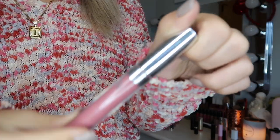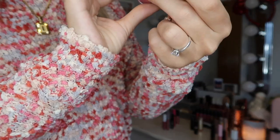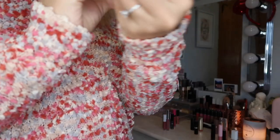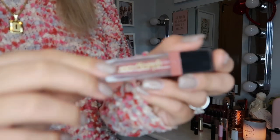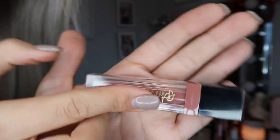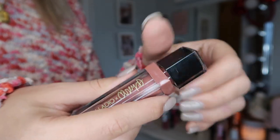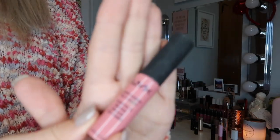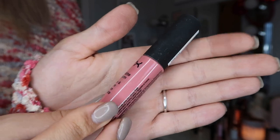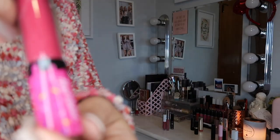This is a ColourPop one, really old, in the shade Flurries — a super pretty pink shade. This is the brand MDM Flow in the shade Retro. This is the brand Paladio in the shade Rescue — more of a darker mauve pink. This is a NYX Soft Matte Lip Cream in the shade Milan and, surprise surprise, a nice pink color.